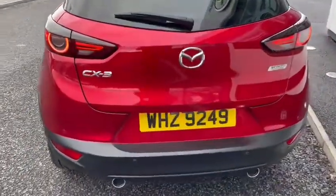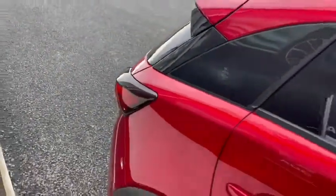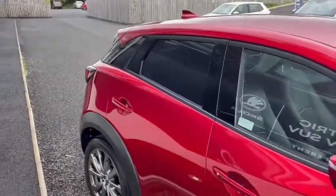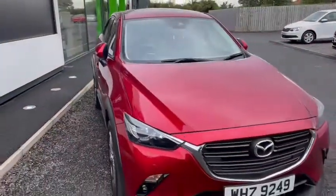It has reverse parking sensors and a camera, and you can see the twin exhaust as well. The car has 12,266 miles on the clock. It also comes standard with Bluetooth, satellite navigation, air conditioning, and many more features. Check it out on mervynstuart.com for more information.